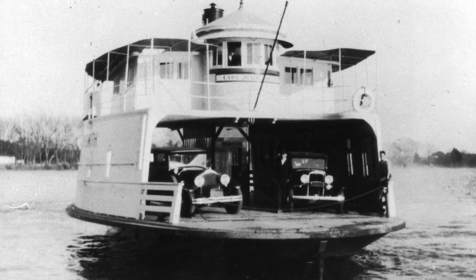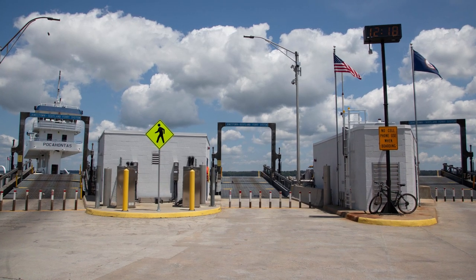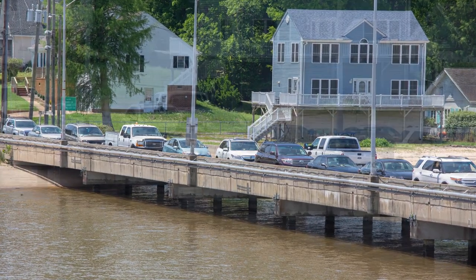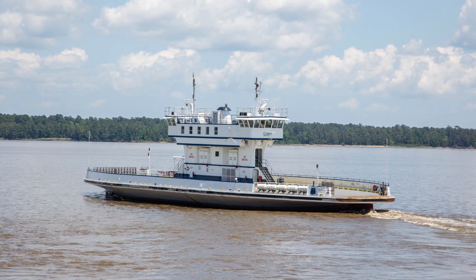The ferry service started here in 1925. It was started by a private individual. Of course, he had wooden docks at one time. Now it has hydraulic ramps and concrete docks. Ferry travel here — we have a lot of commuters. A lot of people don't think of a ferry having a rush hour, but we have a rush hour. The boat makes 43 trips in a 24-hour period. People that live in Surrey tend to work in James City County, where there's more hotels and industry, and then they come back in the afternoon.